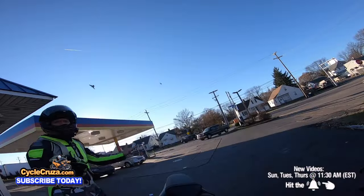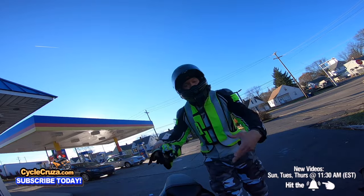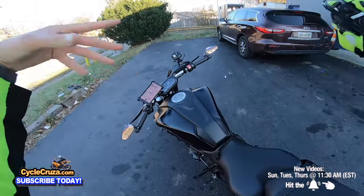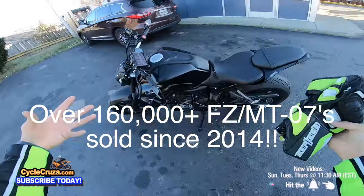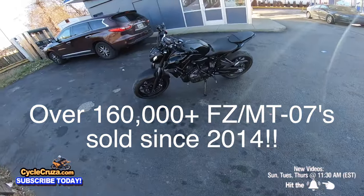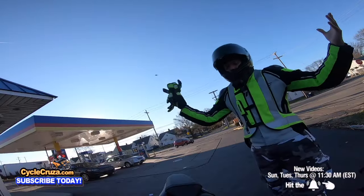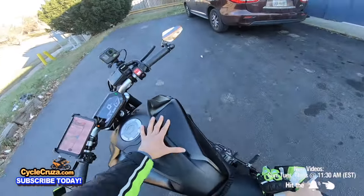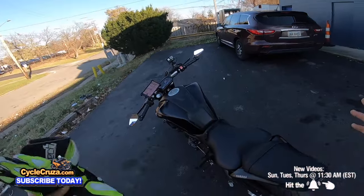Honda created this new CB750 to compete with the MT-07 because the MT-07 is so popular. This is America's favorite motorcycle. For all riders — beginners, seasoned riders, everybody — this is one of the most fun, torquey little street motorcycles out here on the street. It's awesome.